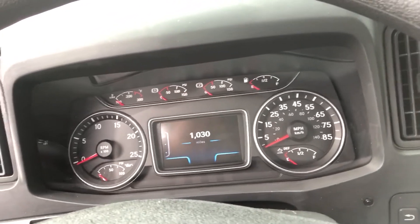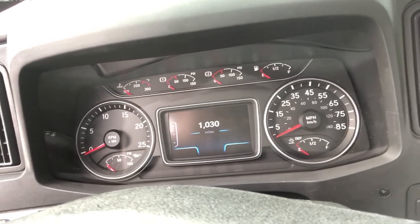The dash itself has the multi-informational display and the primary gauges.